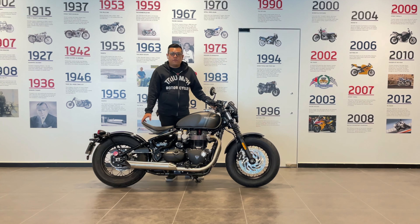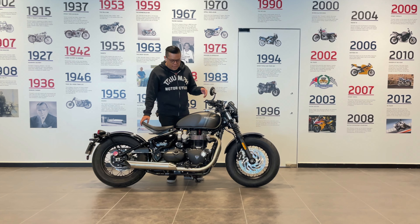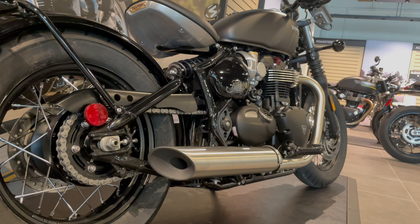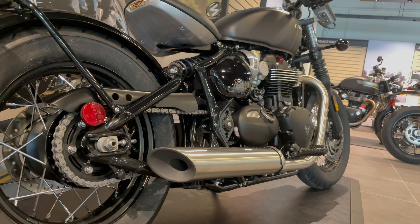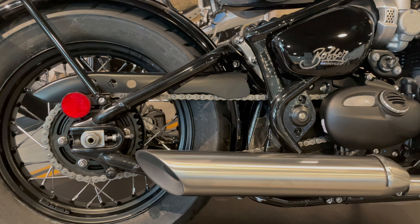So to start it off, at the heart of the bike we have the engine, which is a 1200cc high torque engine. For 2022, it comes with lighter components inside, fully blacked out, and it delivers 77 brake horsepower. It comes with slash cut twin pipes, one on each side, a 270 degree firing order, and is paired with a six-speed gearbox. It's chain driven.